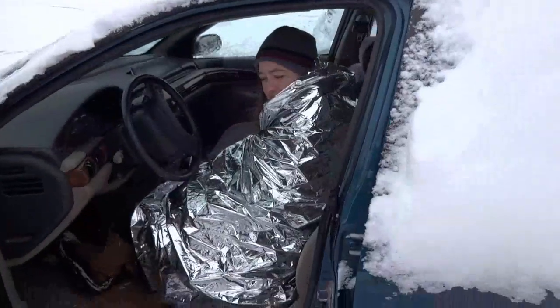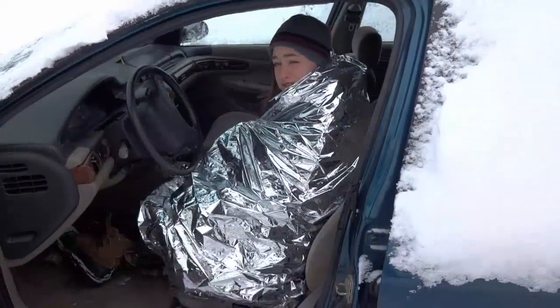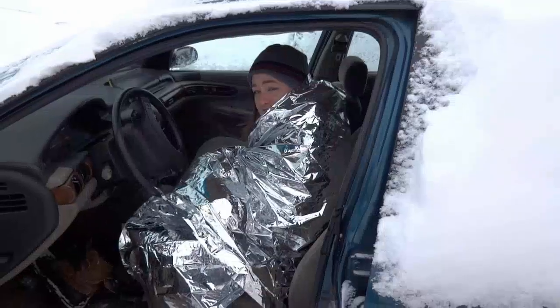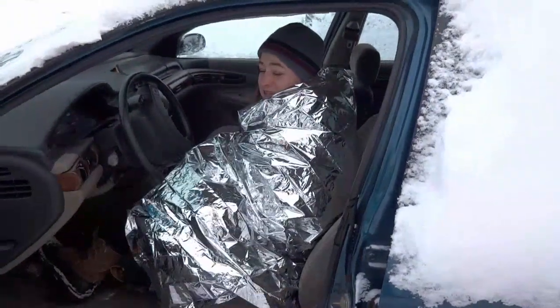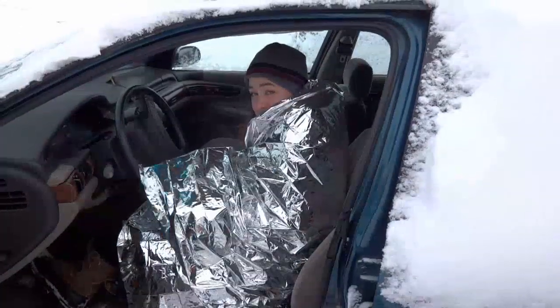Are you okay? Yeah, I'm fine. It's a good thing I have this reflective blanket. Do you want us to call a tow truck or anything? Nah, I think I'll just wait until the snow melts. Alright, cool.